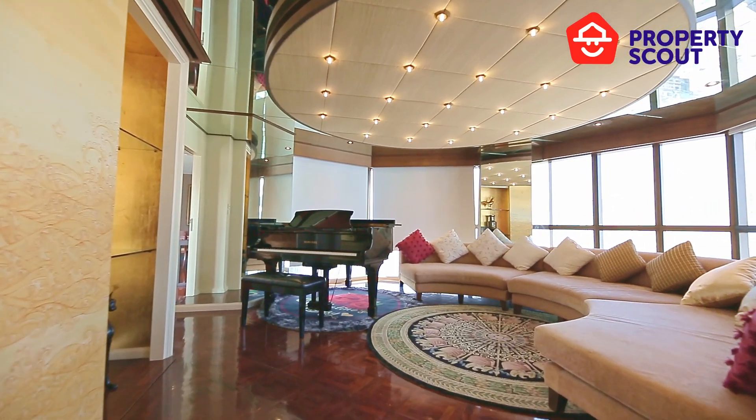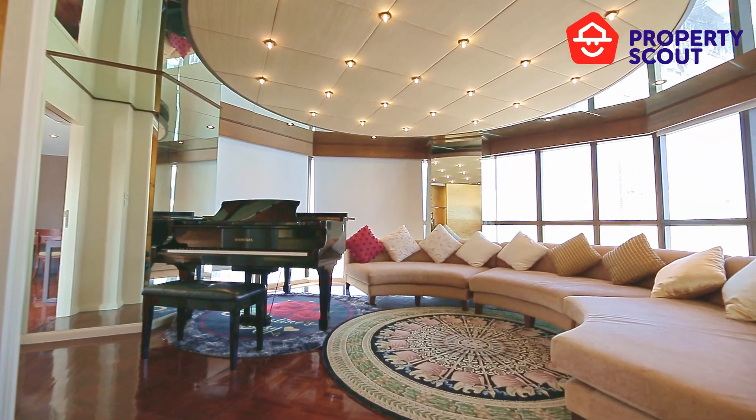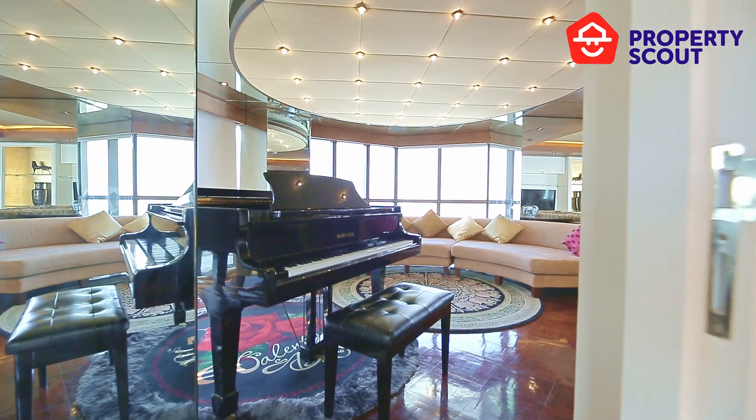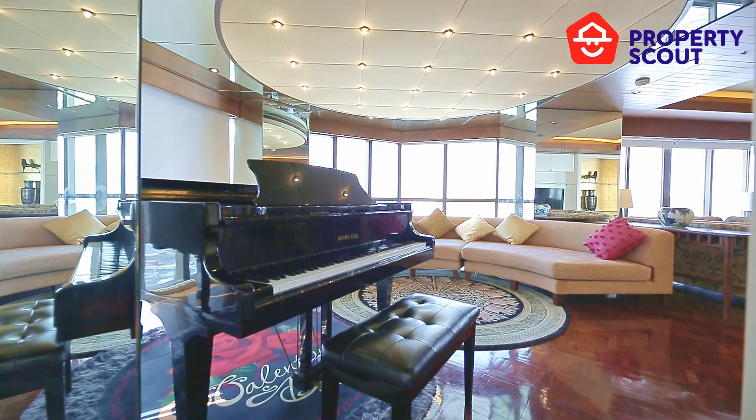The party zone was beautifully decorated. We can see that the landlord put a lot of effort into the decoration — even a grand piano is here for you.